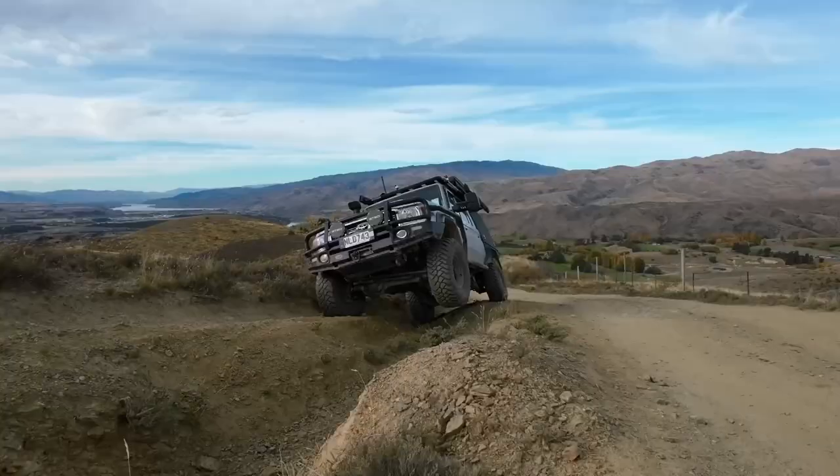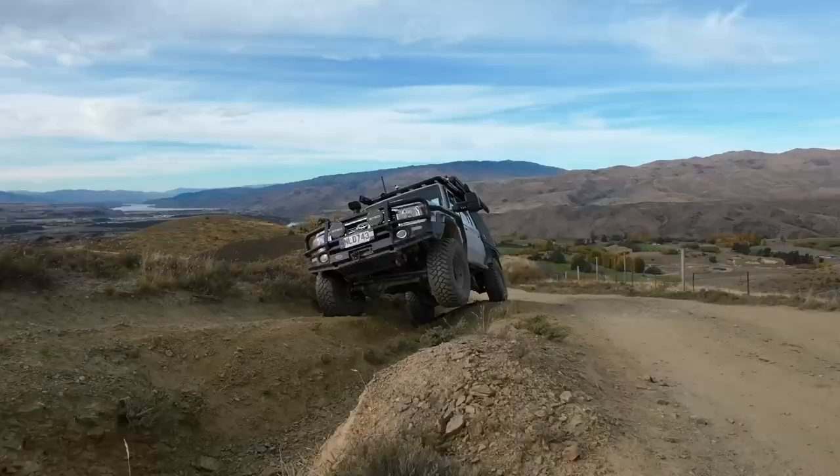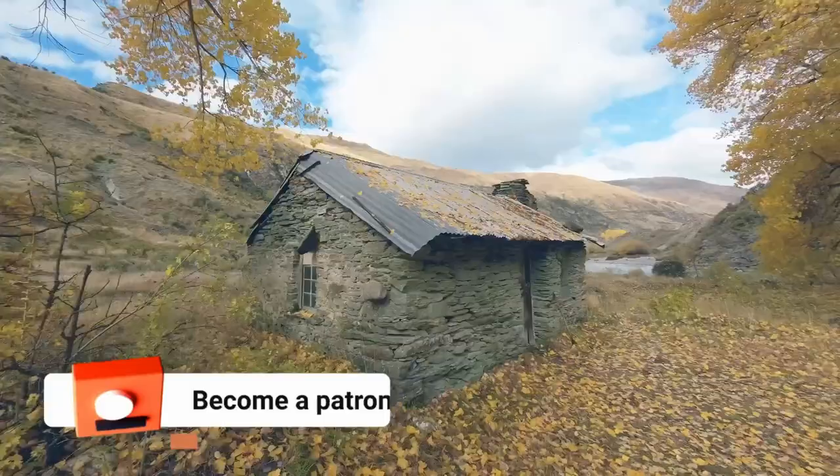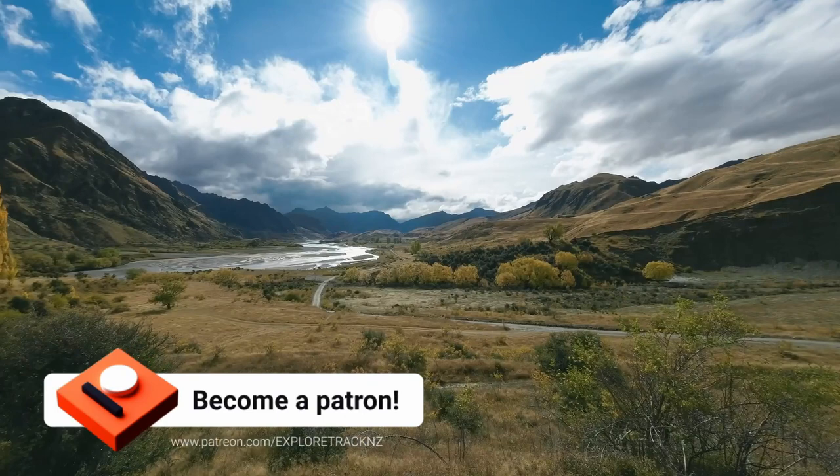My name is Marcus Wyatt. Join me as I share my passion for four-wheel drives traveling to the remotest parts of New Zealand. If you enjoy these videos please support me by buying me a coffee on Patreon. Join the ExploreTrack New Zealand team now.